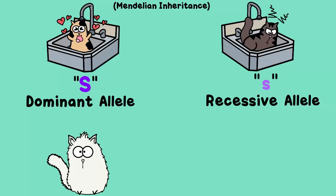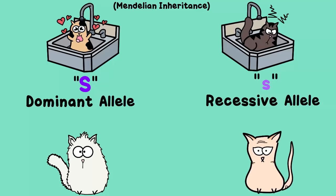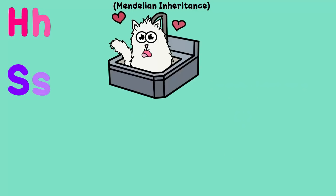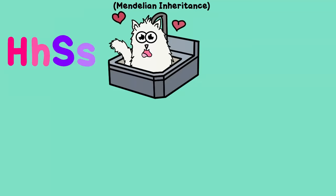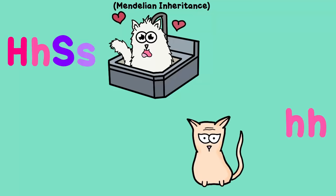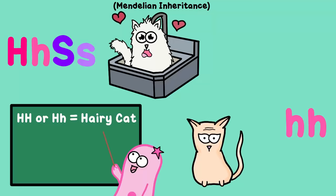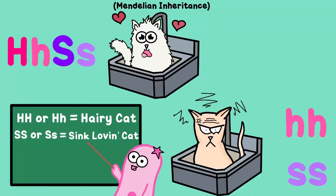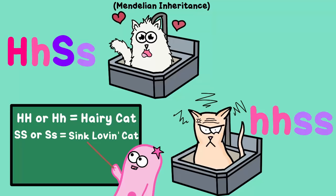Let's also take into account that cats, like guinea pigs in our previous video, typically have hair, but they can also be hairless. Having hair will be represented by the allele big H, and not having hair would require two recessive little h alleles. So let's say we want to cross a cat that is heterozygous for the trait of having hair and also for liking sinks. Heterozygous for both traits would be represented by the genotype big H, little h, big S, little s. We want to cross that cat with a hairless cat that does not like sinks, giving it the genotype little h, little h, little s, little s.